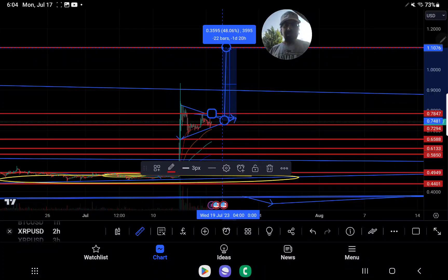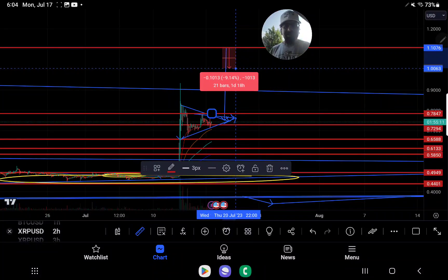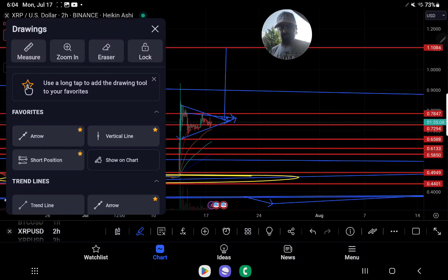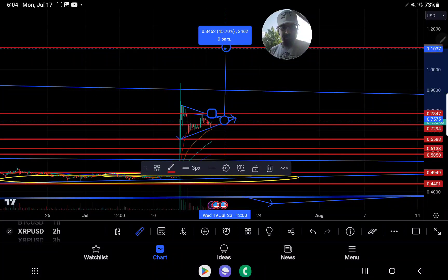That's if this pattern plays true — actually it's a little bit less than that, now that I look at it more carefully. It would be a 46% move for XRP up to $1.10 if we play this true.